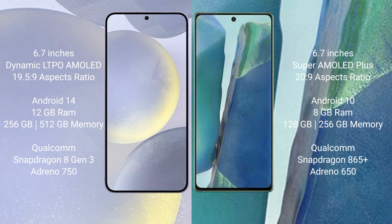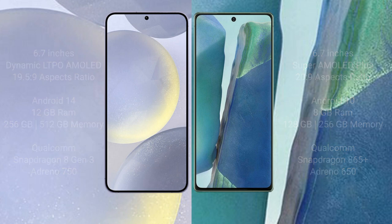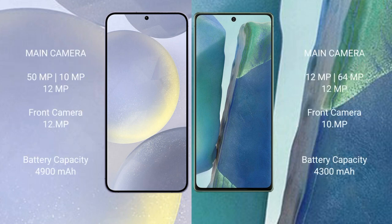Samsung Galaxy S24 Plus features a Qualcomm Snapdragon 8 Gen processor and GPU Adreno 750. Samsung Galaxy Note 20 comes with 8GB RAM and 128GB or 256GB internal storage, Qualcomm Snapdragon 865 Plus processor, and GPU Adreno 650.